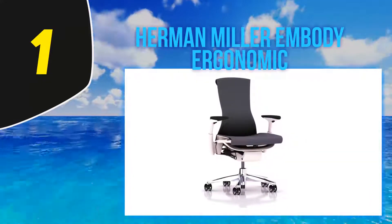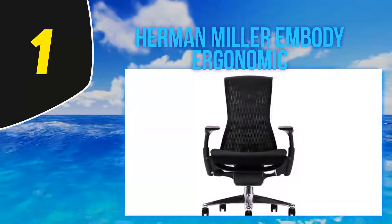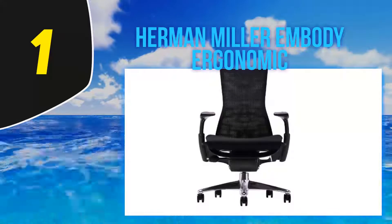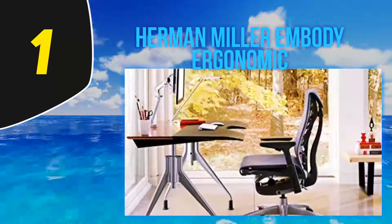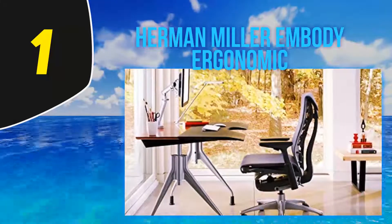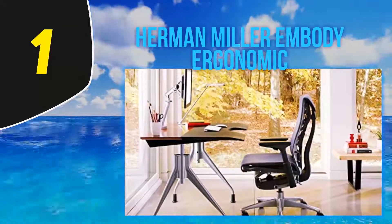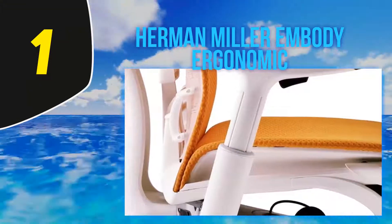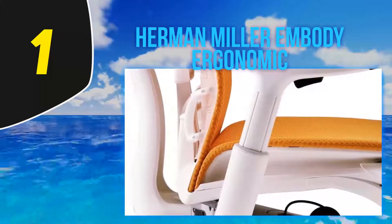Physicians and engineers were also consulted to create the specifications for the Embody, which features a unique exposed exoskeleton made to mimic the human spine. The chair's back moves with you throughout the day, keeping your spine in alignment and supporting the lower back — all without any adjustments on your part.